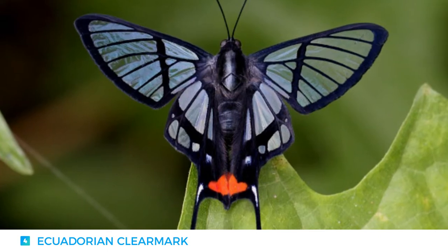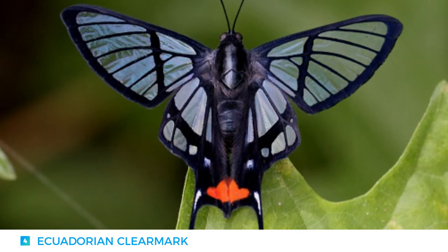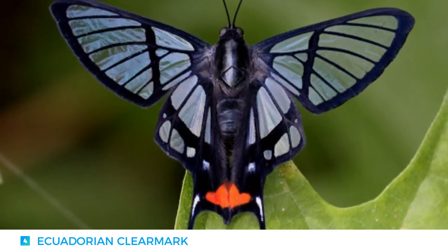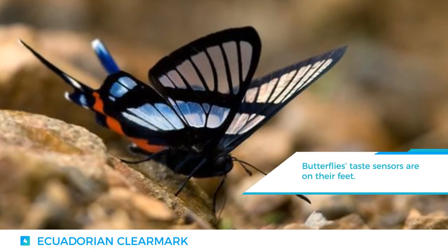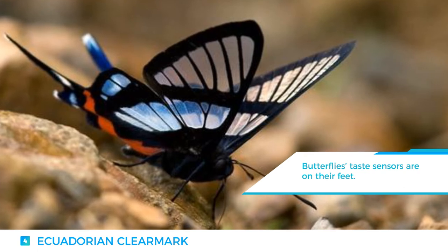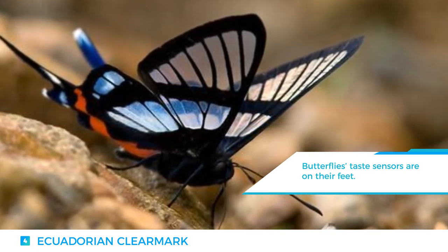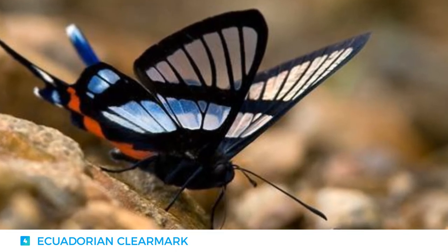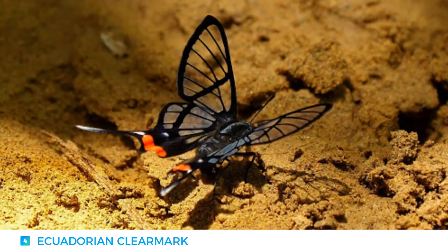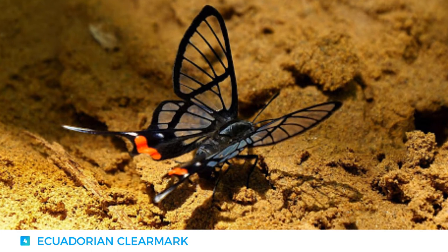Another transparent beauty is the Ecuadorian Clear Mark. Its scientific name is Cithaerias gratiosa and they resemble miniature swallowtails. These butterflies are almost identical with a slight variation of the red markings on the hind wings. They like to travel in groups and are very localized, making them very difficult to find. They love to fly in full sunshine and congregate on the underside of leaves.